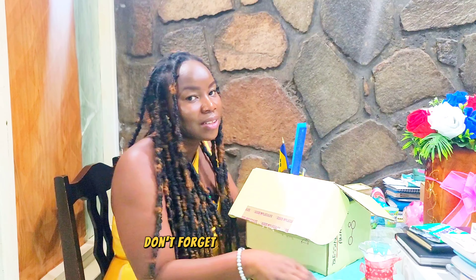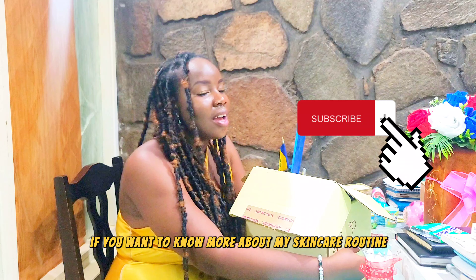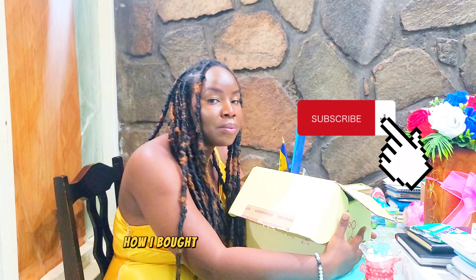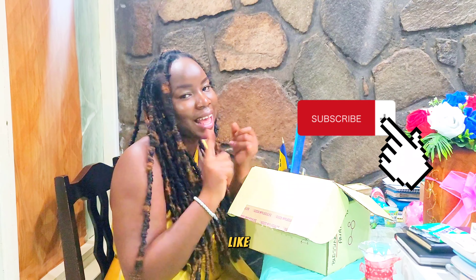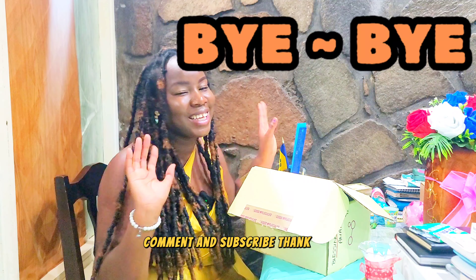Just want to say thank you guys for watching this video. Don't forget to ask me questions if you want to know more about my skincare routine or want more details about how I bought the products — just reach out and I'll be glad to guide you. Don't forget to like, share, comment, and subscribe. Thank you!